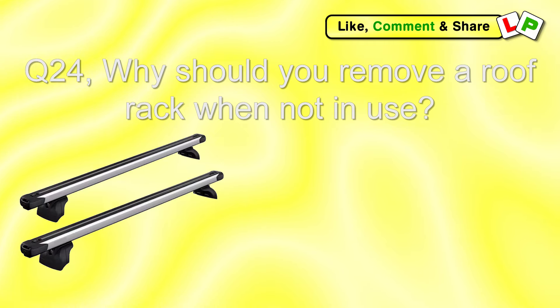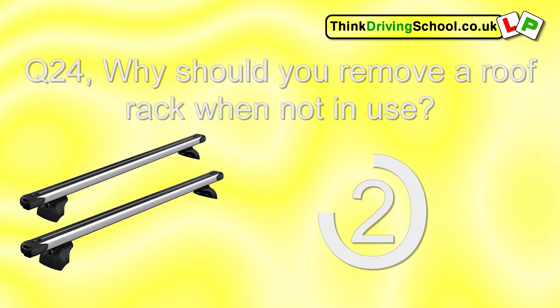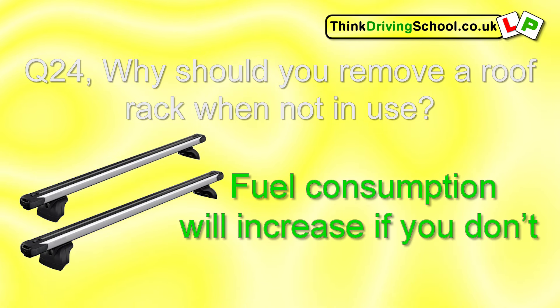Question 24. Why should you remove a roof rack when it's not in use? Fuel consumption will increase if you don't.